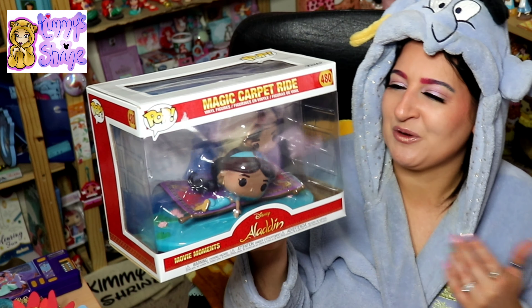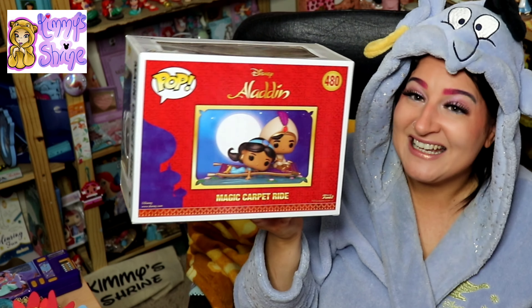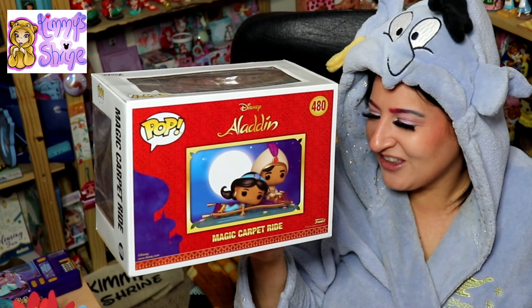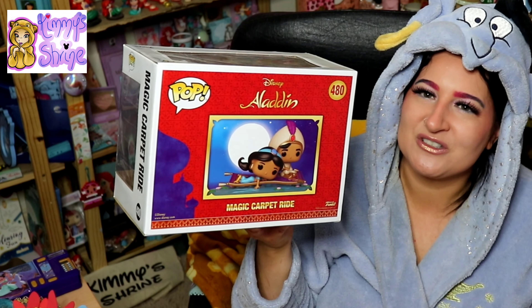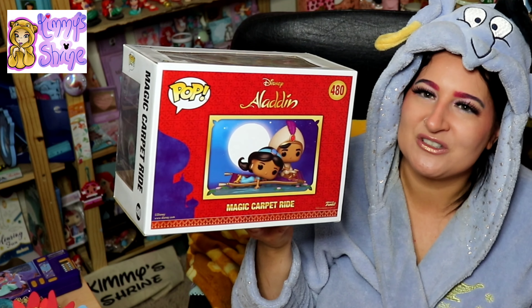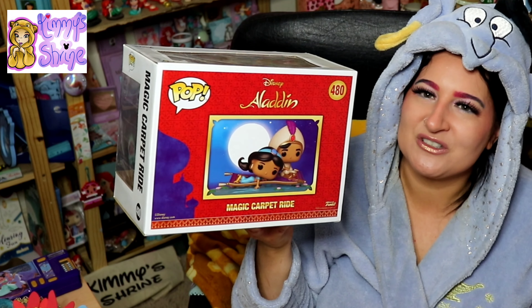Another thing I got for Christmas - you might have seen it in my Christmas haul - is a Funko Pop. I'd forgotten I was with Reuben when he bought it, so I was really surprised when I opened it! It's this one here - a Funko Pop of Aladdin and Jasmine on the magic carpet ride. I had every intention of putting it somewhere but it's been sat on my desk for about five or six months now. It's so pretty. I don't want to take it out of the box but it is difficult to see through the packaging because it's quite detailed with two characters and the magic carpet.